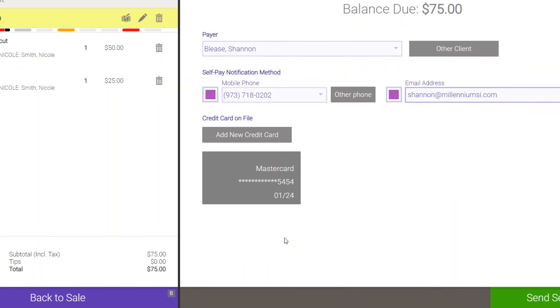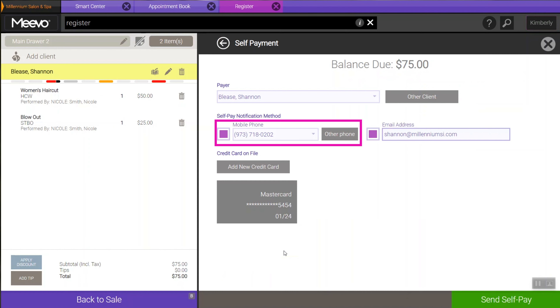You'll then see the Self-Pay screen where you'll be able to verify the client's mobile number and email. You'll then select either or both contact methods to send the Self-Pay link to your customer.